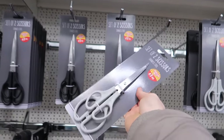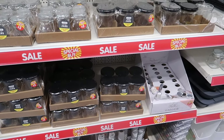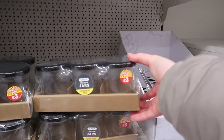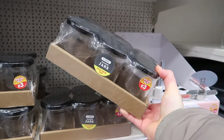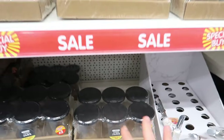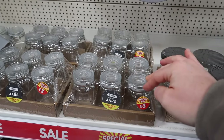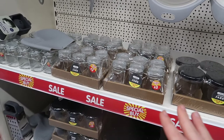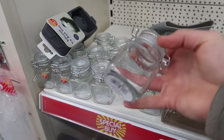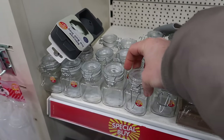A two-pack of scissors for one pound fifty is handy. For anyone who makes chutneys, pickles, or overnight oats, you can get a pack of six mason jars for three pounds - that's 50p each, which is great for quantity. They've also got mini clip-top jars, an extra value pack of six for three pounds, also 50p each - or you can buy them individually for a pound.